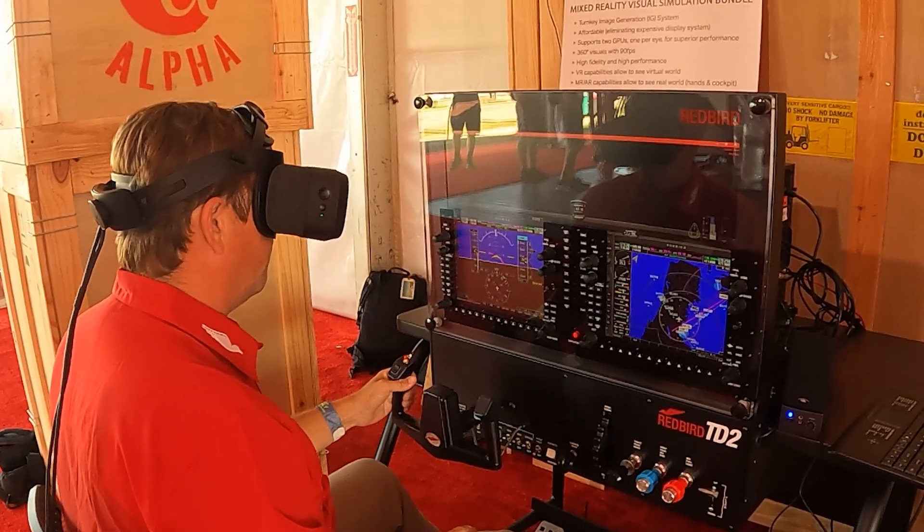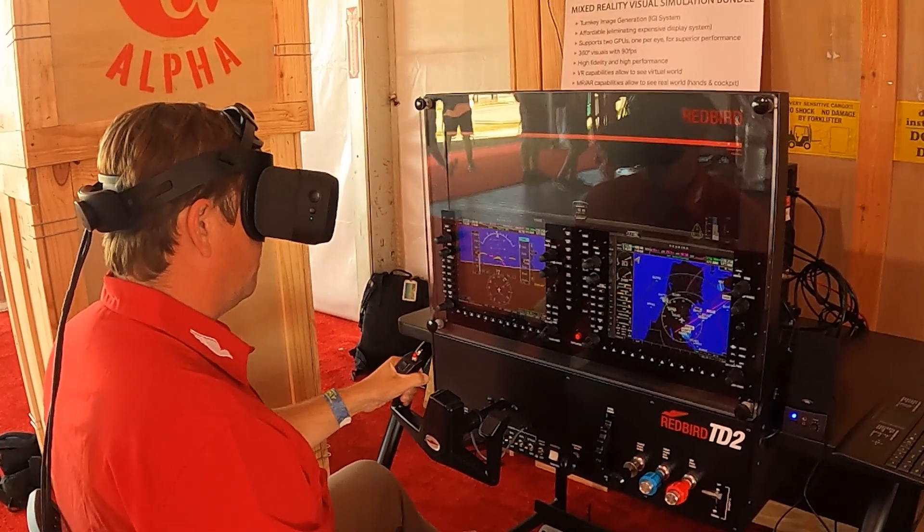My name is Josh Harnigal and we're here at the Redbird booth at Oshkosh, looking at our new mixed reality proof of concept simulator. It's based off of a TD desktop simulator that is FAA approved. We've added a mixed reality component to it to provide exterior visuals.